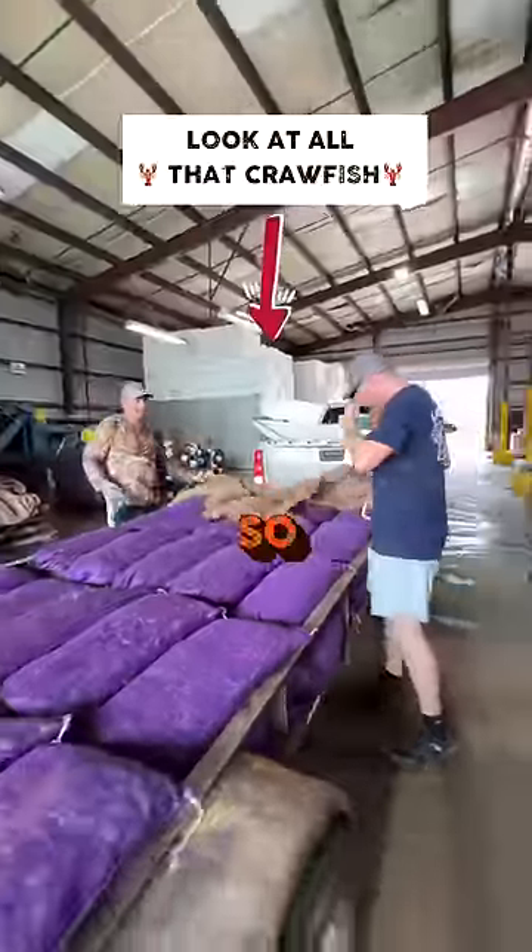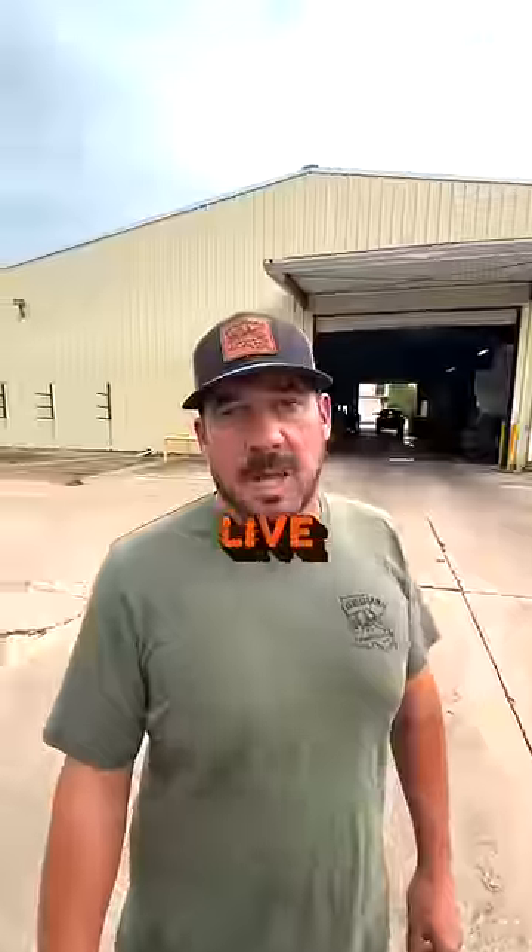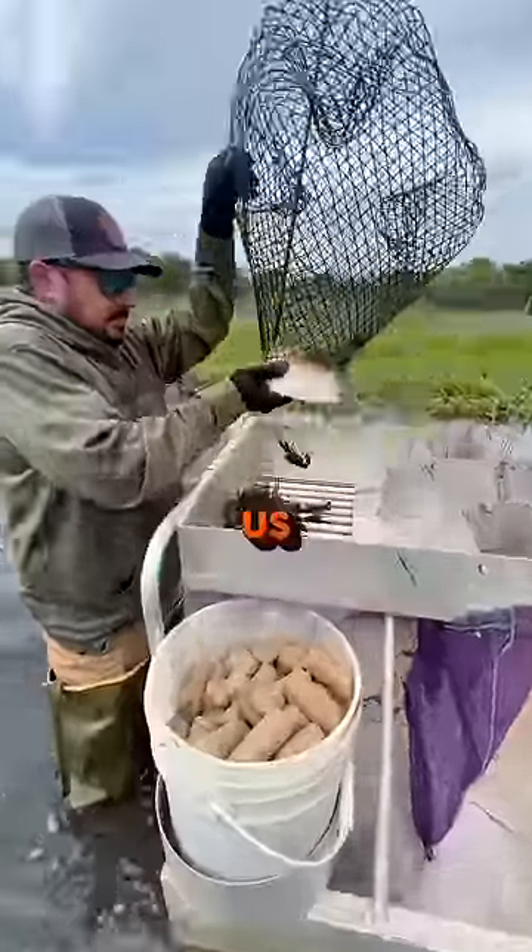Some of them have trailers. They pull in so they can just pull all the way through. We ship live crawfish overnight all across the U.S. — live, guaranteed.